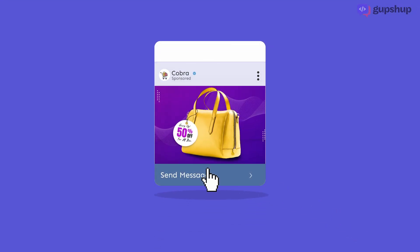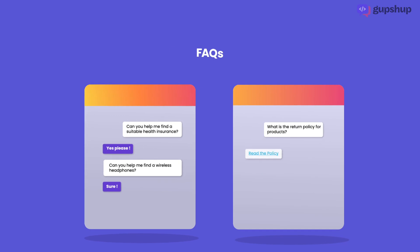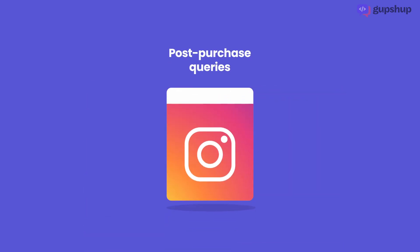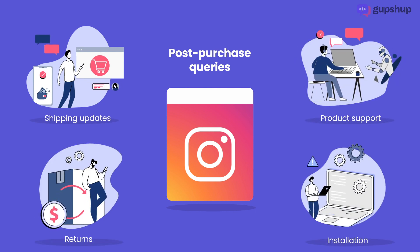You can run click-to-chat ads and let smart bots respond to pre-purchase queries and answer FAQs. And also automate post-purchase support for shipping updates, product support, returns, installation, and more.